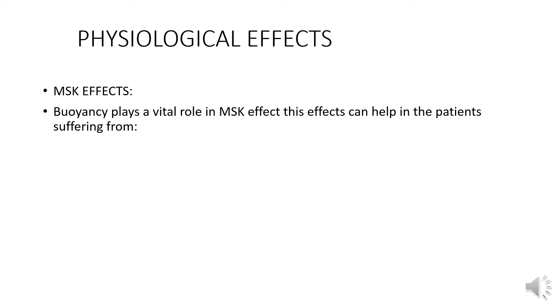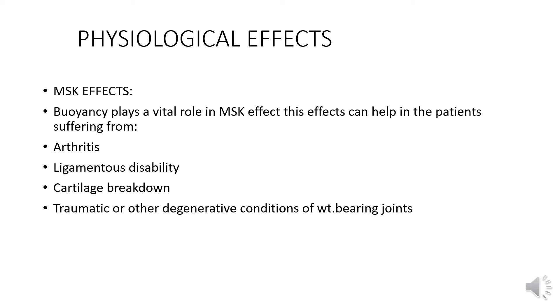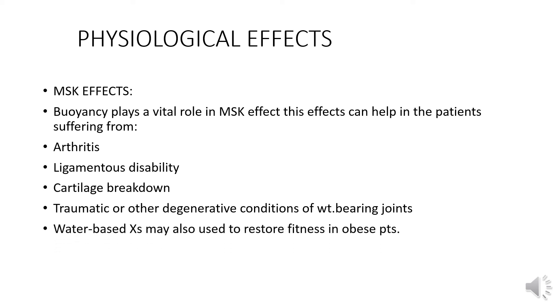Physiological MSK effects: buoyancy plays a vital role. These effects can help patients suffering from arthritis, ligamentous disability, cartilage breakdown, and traumatic or degenerative conditions of weight-bearing joints. Water-based treatments may also be used to restore fitness in obese patients.